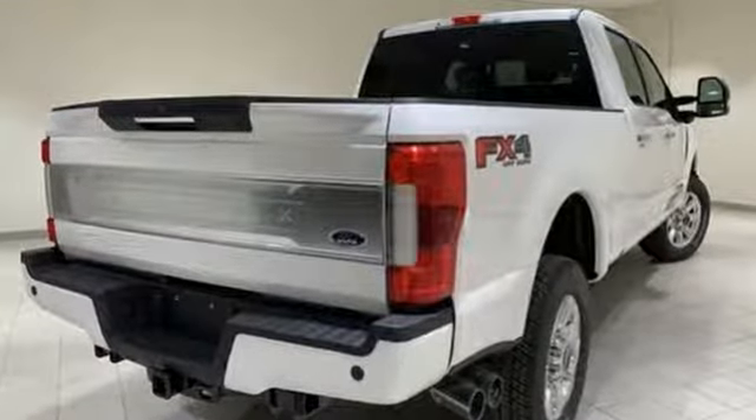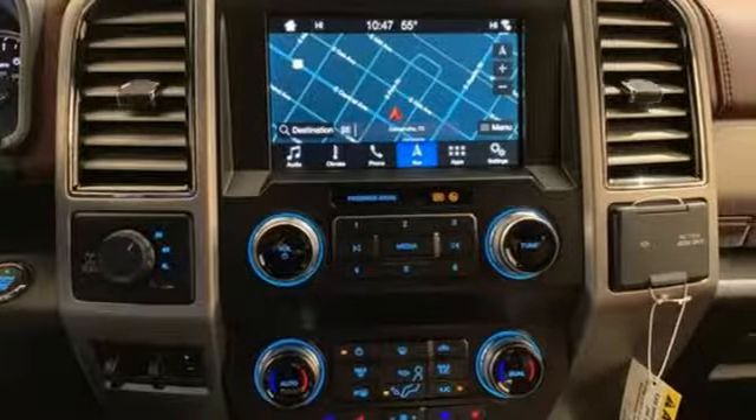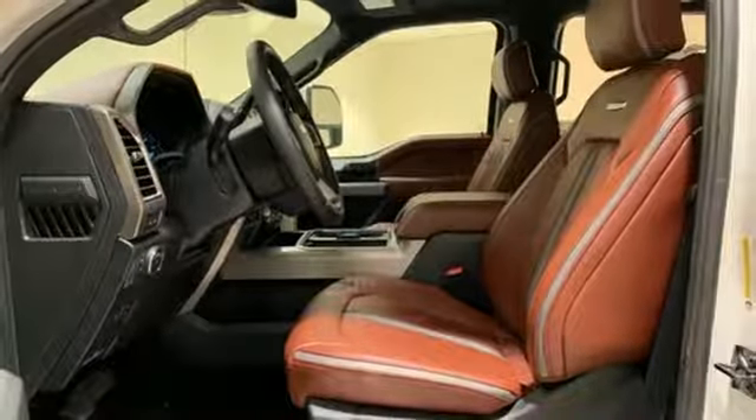It's well equipped with the features you need: Turbo V8 Engine, Electronic Shift on the Fly, Automatic Transmission, Aluminum Wheels, and External Memory Control.